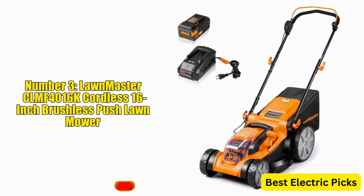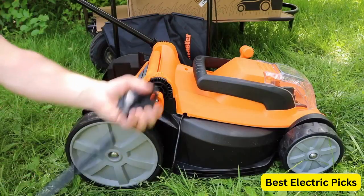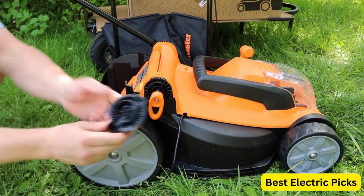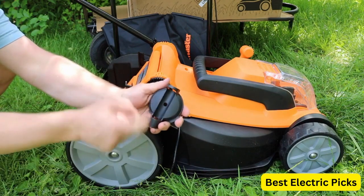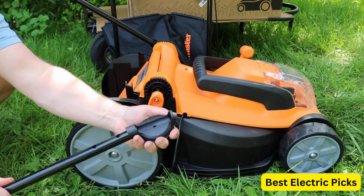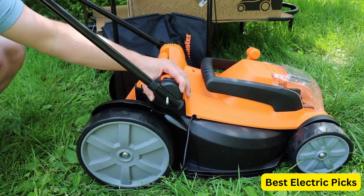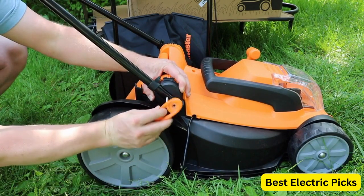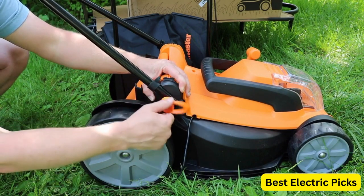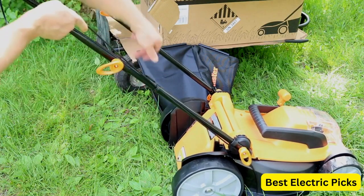Number 3: Lawnmaster CLMF4016K Cordless 16-inch Brushless Push Lawn Mower. The Lawnmaster CLMF4016K is a powerful and efficient tool designed for easy and hassle-free lawn maintenance. This mower comes with a 40-volt max 4.0Ah battery and charger, providing long-lasting power. Featuring a brushless motor, this mower delivers a powerful and smooth performance, while also being quiet and energy efficient. The 16-inch cutting deck is made of durable steel and provides a clean and precise cut.